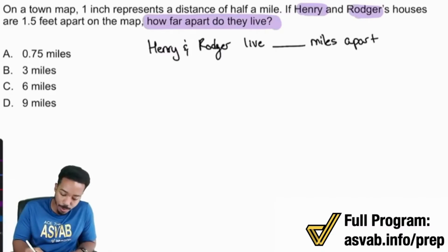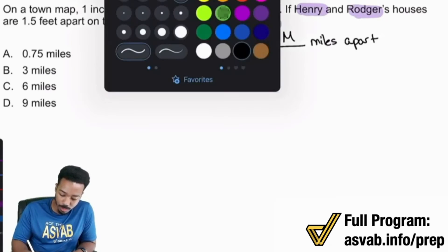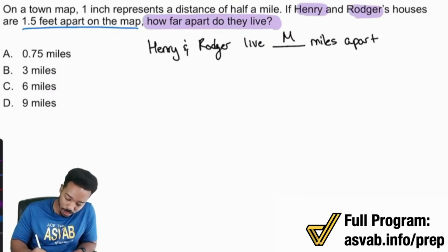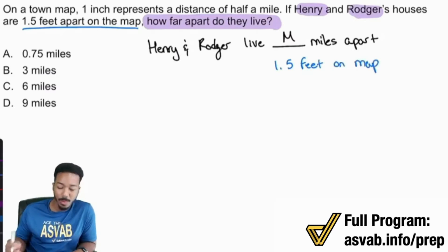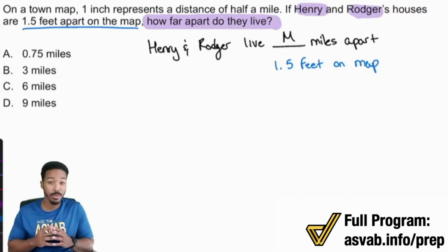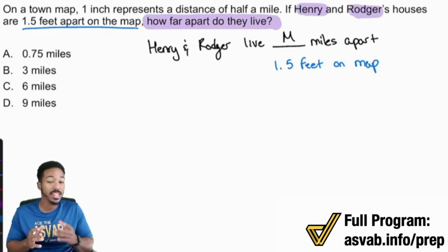Now notice that right before here, we have some information that's attached. Henry and Roger's houses are 1.5 feet apart on the map. So Henry and Roger live M miles apart in reality, but over here, 1.5 feet apart on the map. So M miles apart and 1.5 feet on the map. Now, why is that important? When it comes to proportions, the main idea — and write this down — is that you have to compare the same things in the same way.